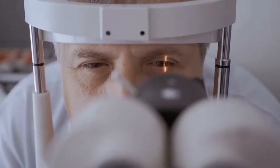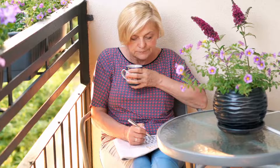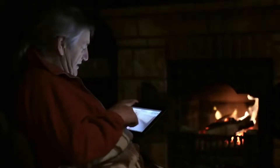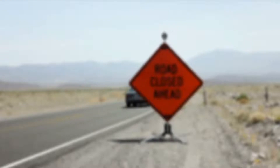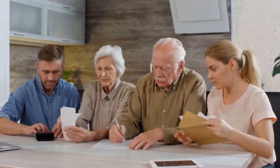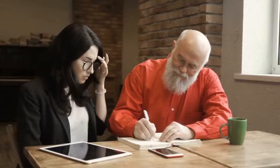This study also showed how lutein and zeaxanthin help maintain the clarity and flexibility of your eyes' lenses, which protect your near-distance vision and your far-distance vision, and even your vision in the dark. This means you'll be able to read road signs more easily from a distance, and you'll be able to better read important documents, bills, or enjoy a good book without having to strain your eyes.